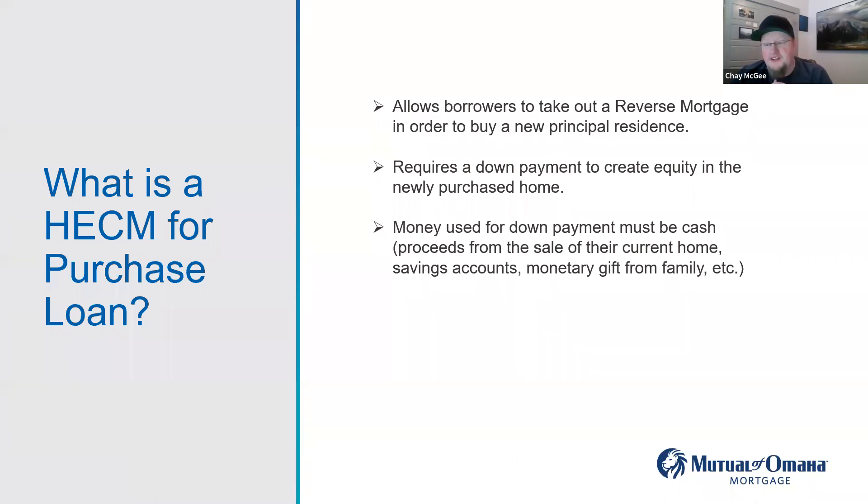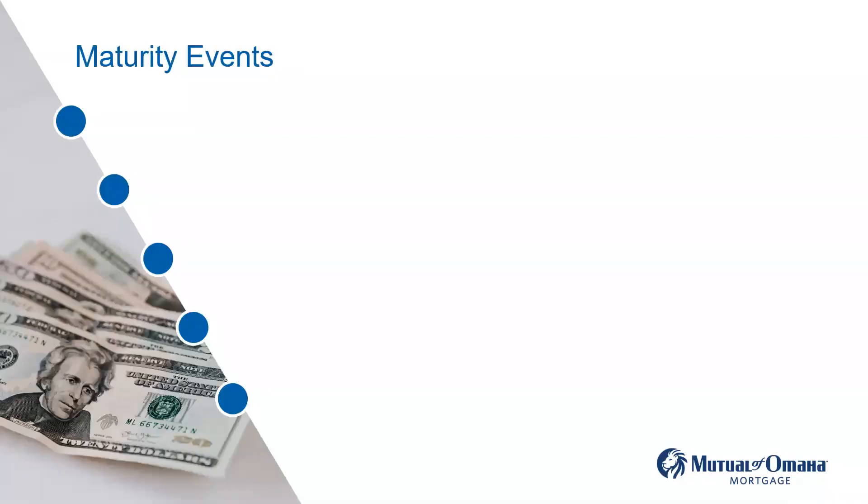The answer is no. These are the only maturity events that are going to cause the loan to be due and payable. Let me get to that screen. So the first is conveyance of title — and not always does this indicate a trigger to pay back the mortgage. We see this sometimes in trusts. If they sell the home, yes, that is going to cause the loan to become due and payable, as it would with any other type of mortgage.